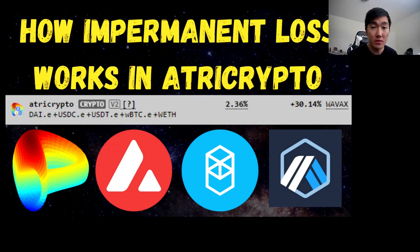What is up guys, Taiki here. In this video I want to go over how impermanent loss works in Curve's Tri-Crypto pool.